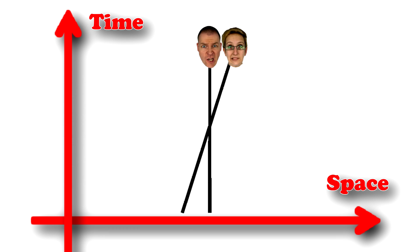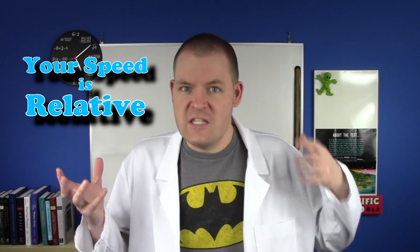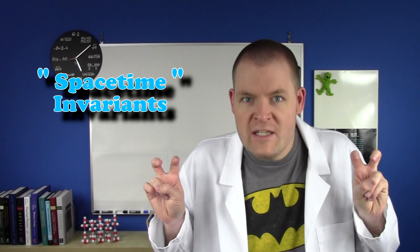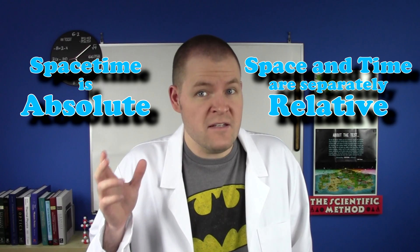Second, there are a lot of things that are relative to your point of view, but the laws of physics are never based on those — ever. They're based on the things that aren't relative, the things that are always the same no matter what. Your speed might be relative, but the speed of light is not. We call them space-time invariants and they're really important. Space-time itself is another one of those invariants. Space and time might be independently relative, but together they are absolute.